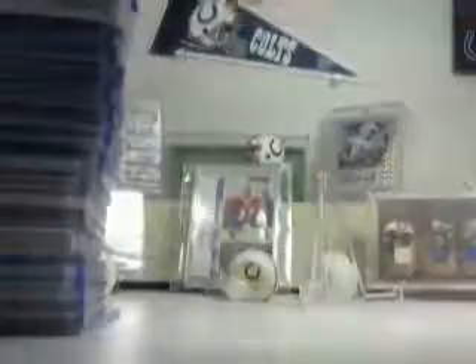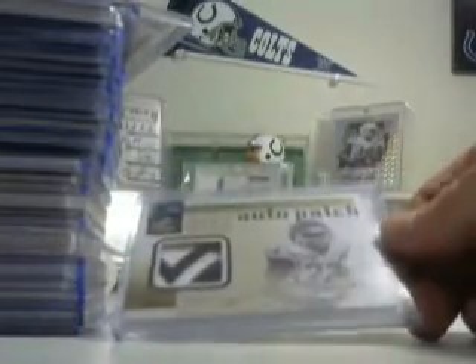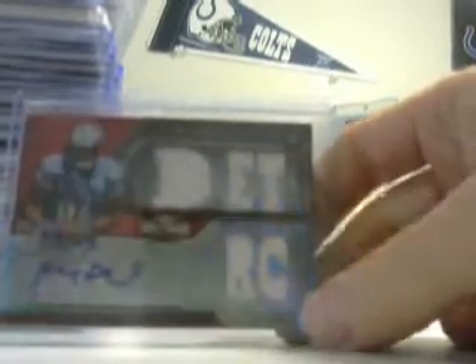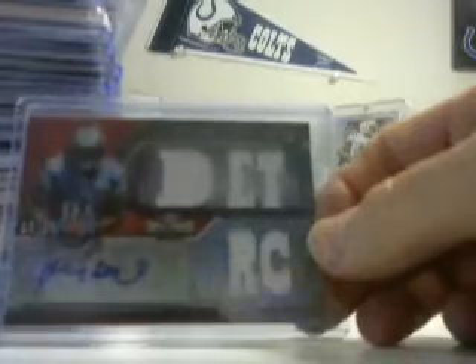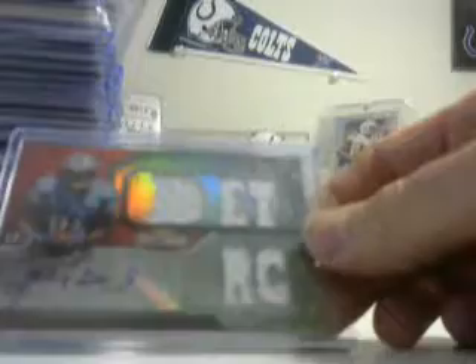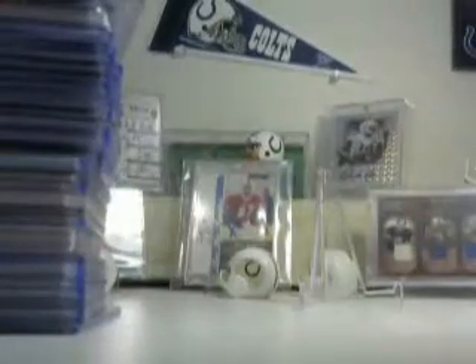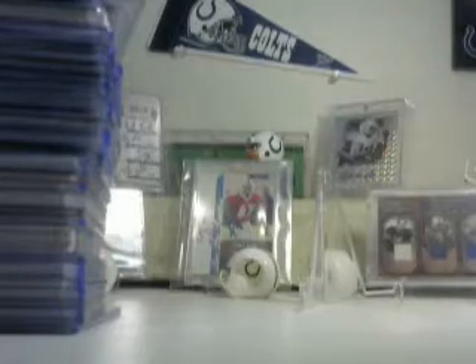Josh Freeman Rookies and Stars rookie patch auto numbered 9 of 100, books at $20. Jordan Toddman college jersey SP Authentic, nice orange card auto, 62 of 699, books at $20. Ryan Broil 16 of 99 — some people call this a five patch or five jersey auto, but to me it looks like maybe just one or two pieces — books at $20. Last one: Josh Freeman and Nate Davis dual orange card autos 16 of 20, books at $50.